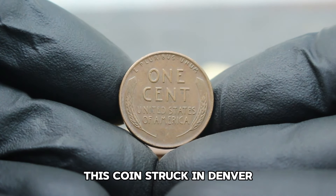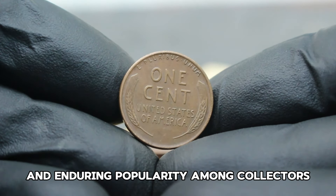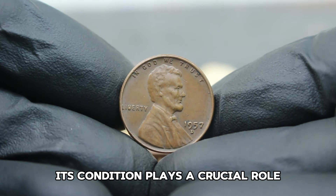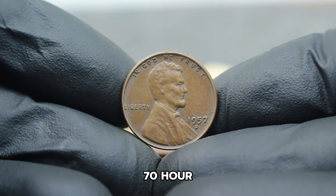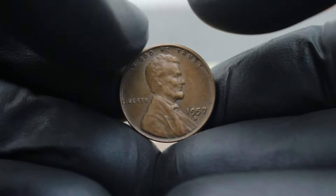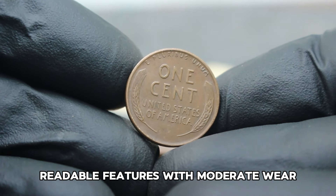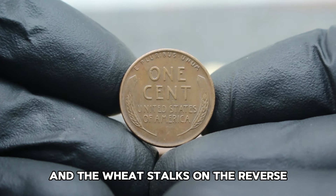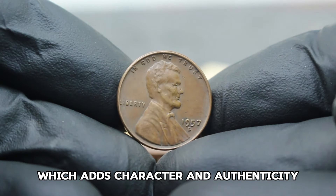When discussing the value of the 1957 D Lincoln Wheat Penny, its condition plays a crucial role. The Sheldon coin grading scale ranks coins from poor to perfect mint state MS70 — our focus today is on coins in very fine VF20 condition. In very fine condition, the 1957 D Lincoln Wheat Penny exhibits clear, readable features with moderate wear, typically evident on Lincoln's cheekbone and the wheat stalks on the reverse. Collectors often appreciate these coins for their distinct aging, which adds character and authenticity.